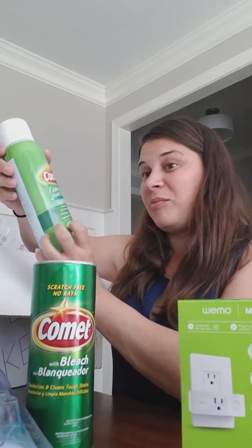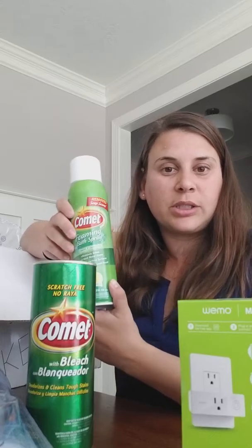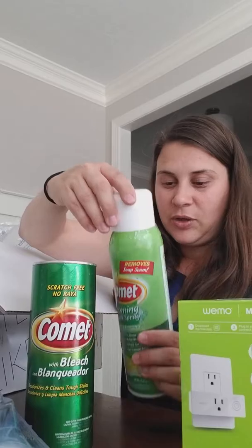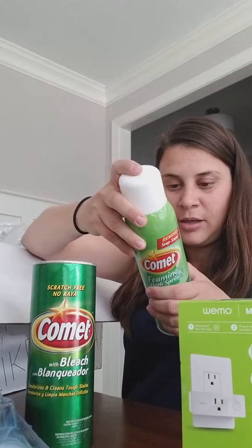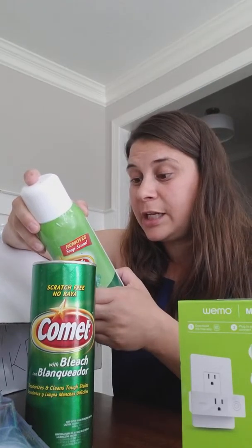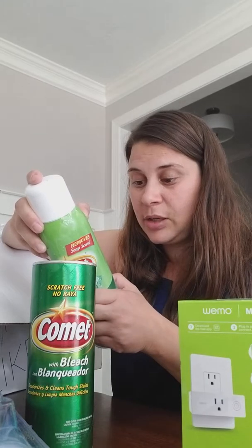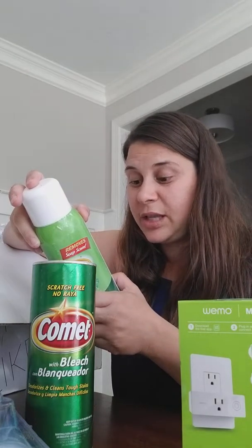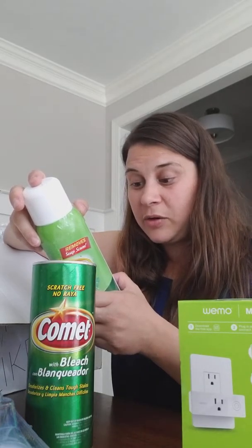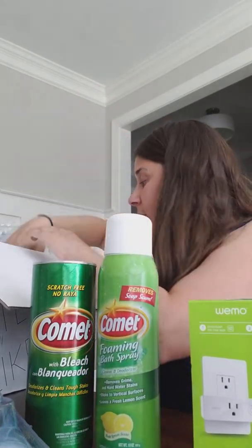Then there's the Comet foaming bath spray. We have a big huge walk-in shower so this will be great for cleaning that. You can even use it on sinks — basically anything with hard water stains, soap scum, dirt, or dry stains. It won't scratch, so you can use it on stainless steel sinks, chrome, fiberglass, vinyl finishes, tile, and ceramic tile. It's a pretty versatile multi-purpose cleaner you should have.